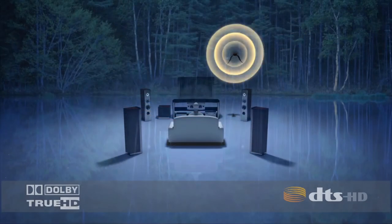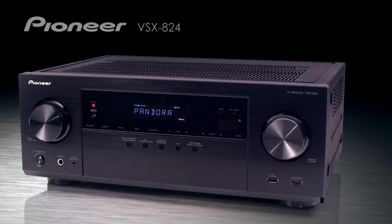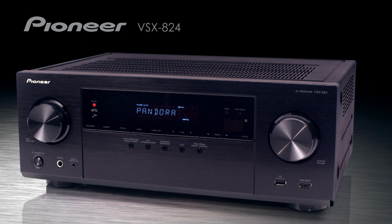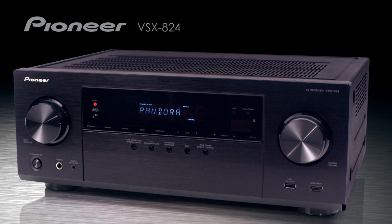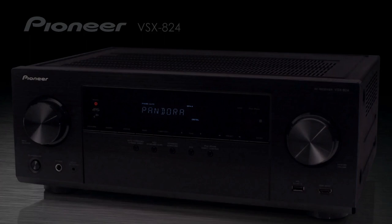All of your favorite Dolby and DTS surround sound movie and game tracks will sound better than ever. With plenty of power and a surprising amount of connectivity options, the VSX824 is ready to take center stage in your home theater. For more information on the Pioneer VSX824, please visit PioneerElectronics.com.